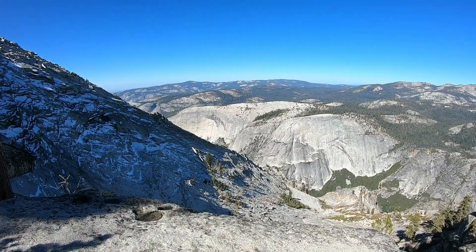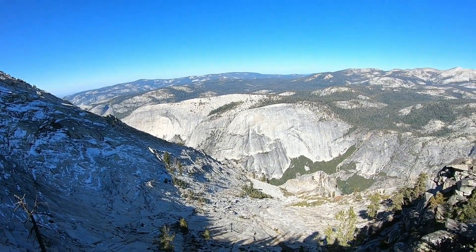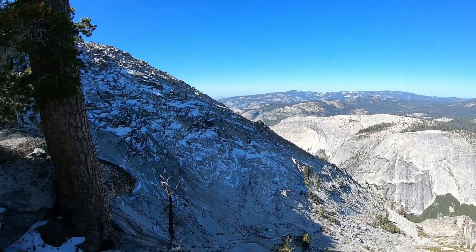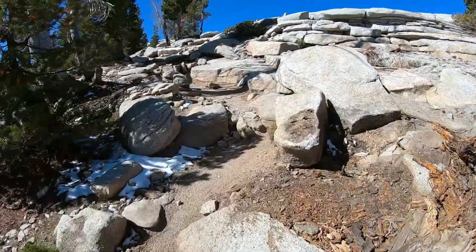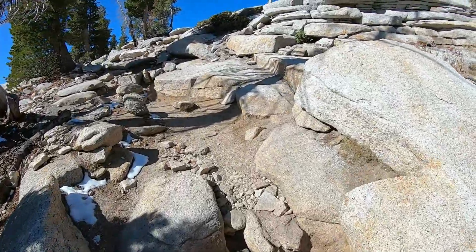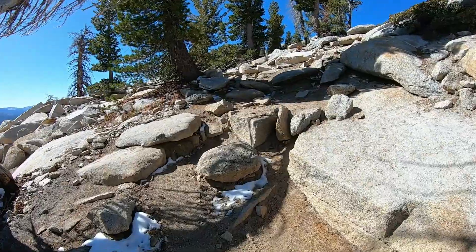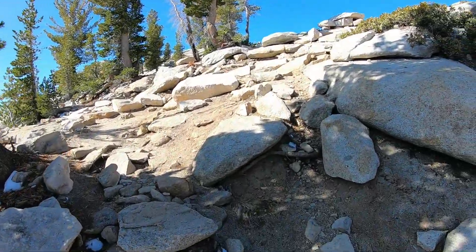We're almost to the top. I just climbed up this little rock on the side of the trail because this view is ridiculous. We're almost there! Got a little bit of a rock scramble up here, but it's definitely pretty steep.